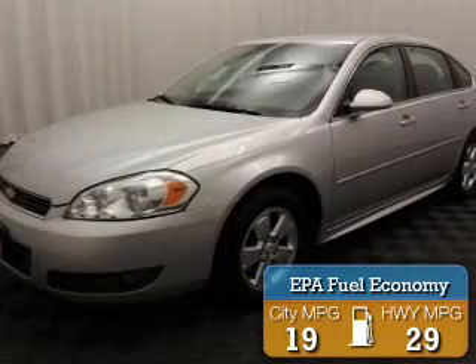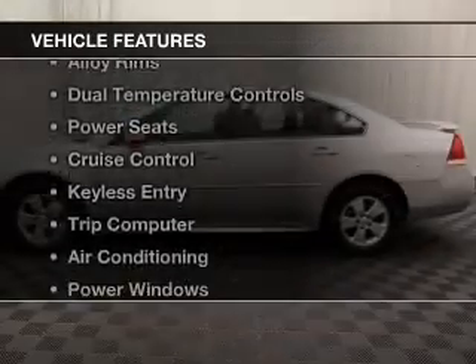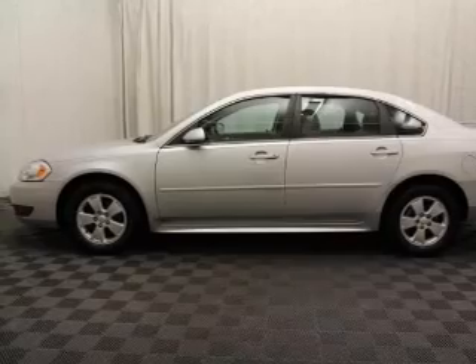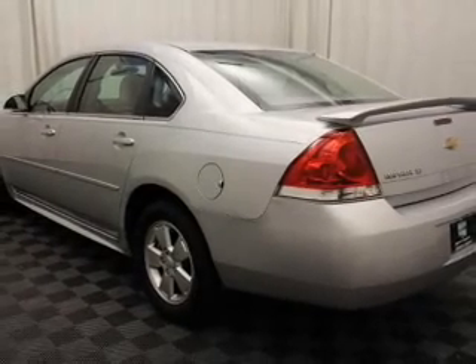Great fuel efficiency saves you money by requiring fewer trips to the gas station. The features include steering wheel controls, alloy rims, dual temperature controls, power seats, and cruise control.